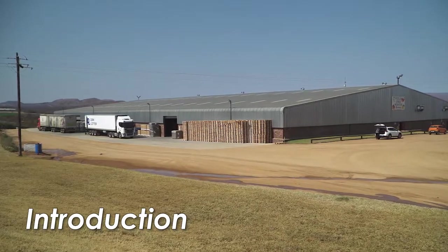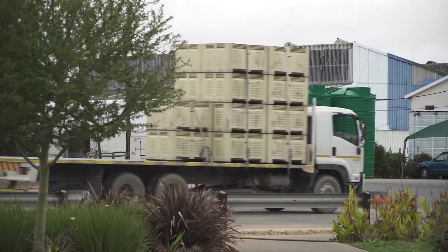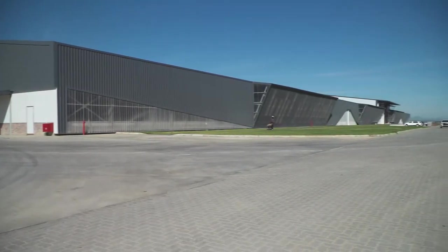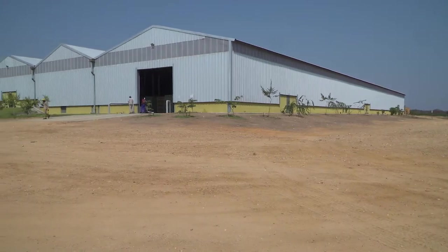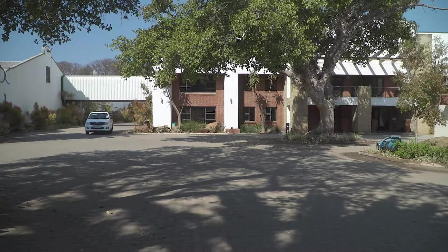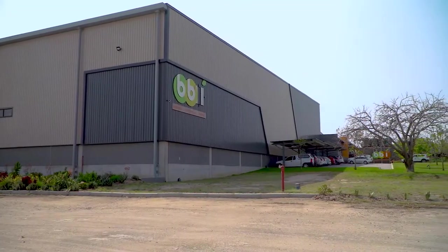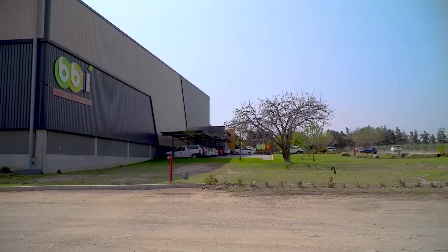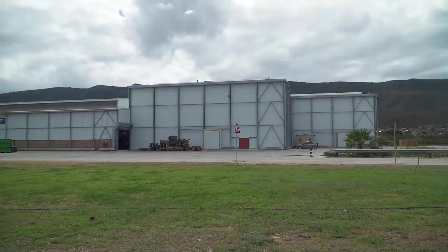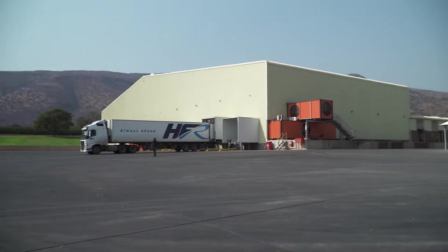Citrus packhouses come in many shapes and sizes. There are packhouses in operation today that were originally built in 1923, and some that are brand new and ultra-modern. They all perform the same function, and hopefully the packed citrus dispatched is of the same high standard, but they do this with varying degrees of efficiency and consistency, and at vastly varying costs. Before we look at the thinking processes and planning that goes into building a new packhouse, let's take a look at the infrastructure required by packhouses.